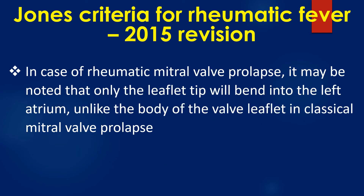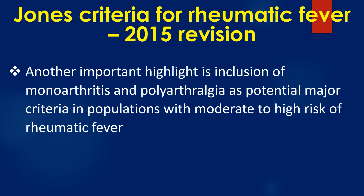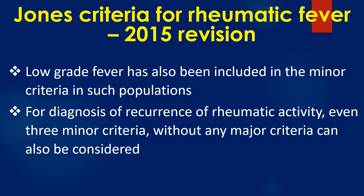In rheumatic mitral valve prolapse, only the leaflet tip will bend into the left atrium, unlike the body of the valve leaflet in classical mitral valve prolapse. Another important highlight is the inclusion of monoarthritis and polyarthralgia as potential major criteria in populations with moderate to high risk of rheumatic fever. Low grade fever has also been included in the minor criteria in such populations. For diagnosis of recurrence of rheumatic activity, even three minor criteria without any major criteria can also be considered.